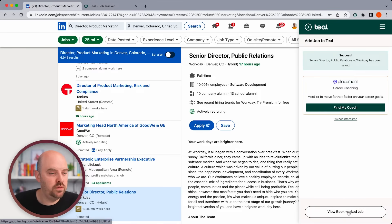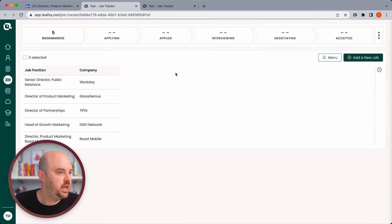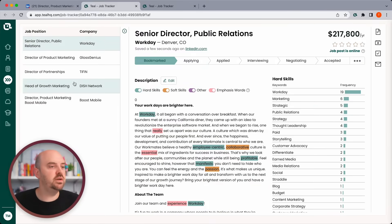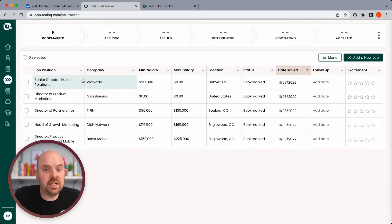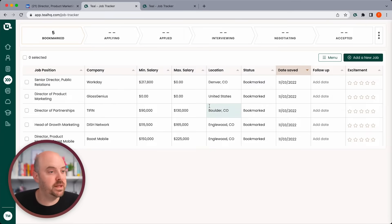Now let's view our bookmarked jobs. In our job tracker we've got all the jobs in a consistent interface, and we can see the stages we can move each job through. Let's go back to the spreadsheet view — this is going to look just like a spreadsheet, like an Excel or Google doc. It's a very familiar interface and you don't need to worry about setting it up.